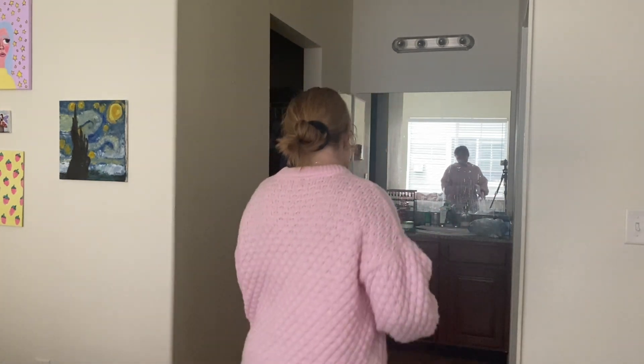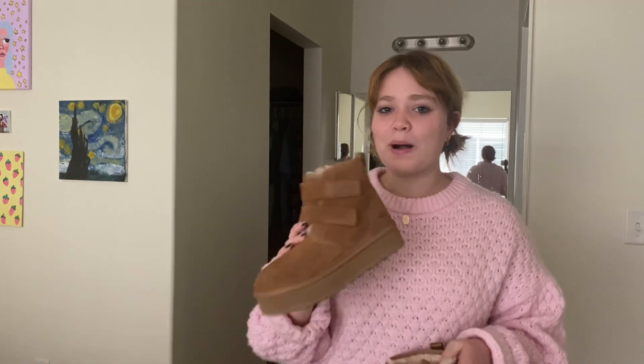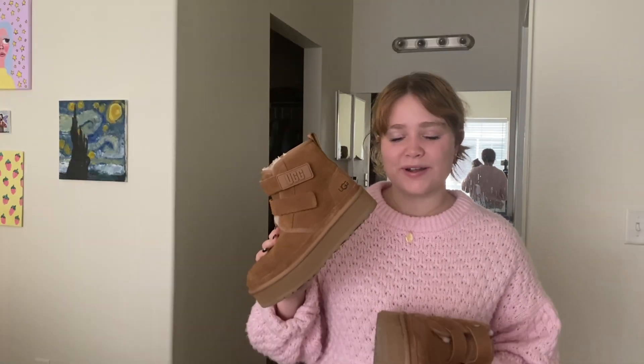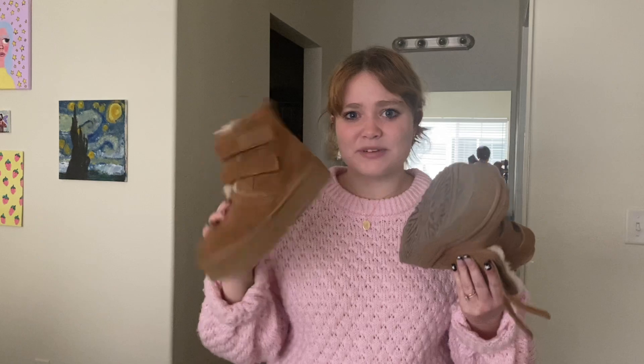And then this is probably one of the things I'm most excited about. Ta-da! If you've been on my TikTok, you've most definitely seen these UGG platform boots. I am so pumped for them. I never thought I would be someone to get into UGGs, because in high school I swore I would never ever wear them. But they are so cute, and I think the platform is what really did it for me. The color is also just perfect and goes so well with pink, so I'm really pumped to style these in this lookbook.